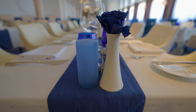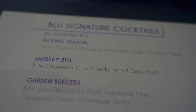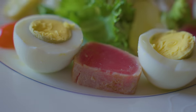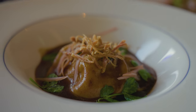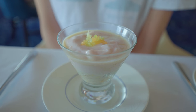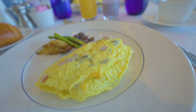The menu at Blue Restaurant is focused on healthy, contemporary cuisine with an emphasis on fresh seafood, premium meats, and vegetables. Guests have praised the restaurant for its inventive dishes such as the truffle mushroom risotto and the roasted black cod with miso glaze. The restaurant also offers a variety of vegetarian and gluten-free options, making it a great choice for those with dietary restrictions.